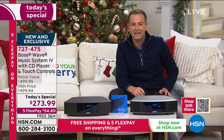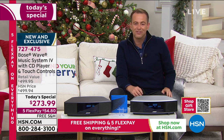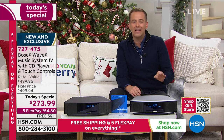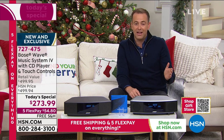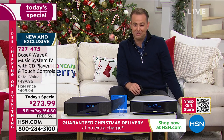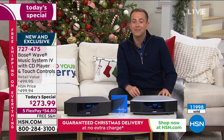Absolutely a last-minute deal. The lowest price ever, the lowest price we've found — $500 down to $273. And 12,000 have been ordered.